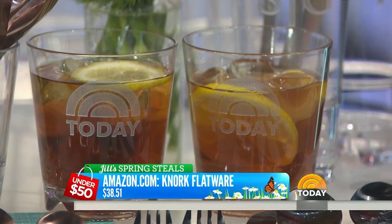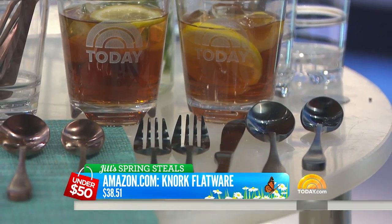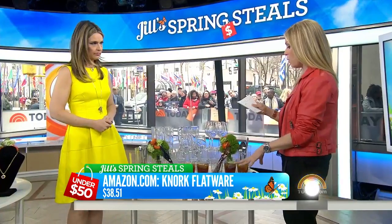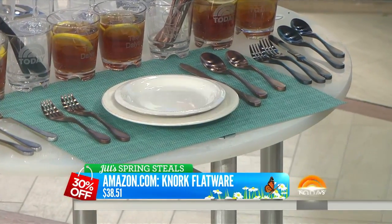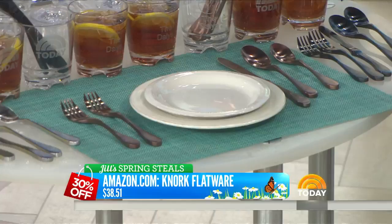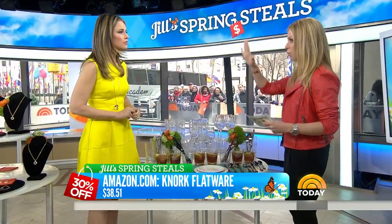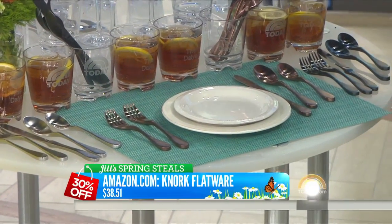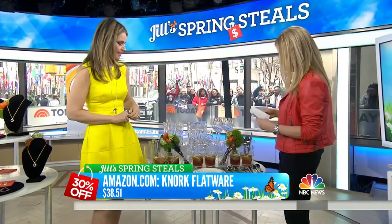And then silverware for your kitchen — your kitchen deserves a spruce up in spring and summer. These are from Amazon, they're NORC flatware sets. I actually use these at home. The deal is $38.51, originally $50.01. It's a five-piece place setting and they're dishwasher safe. It's a 23% savings. It's just very interesting to add to your table. You get a whole setting — it's something you can invest in once every few years and it really will make a difference.